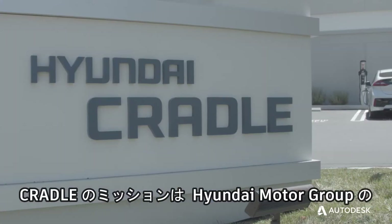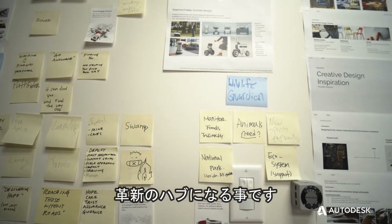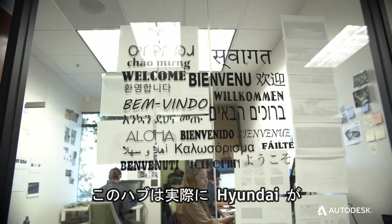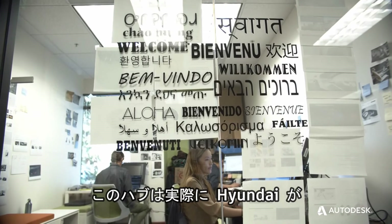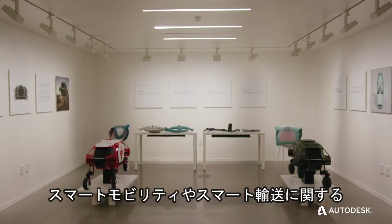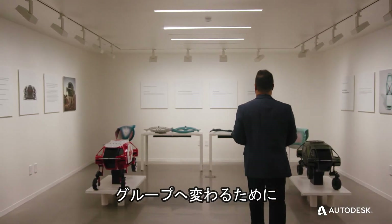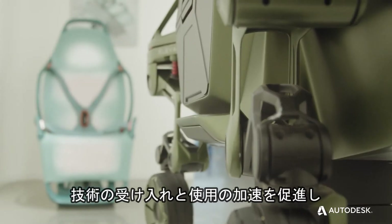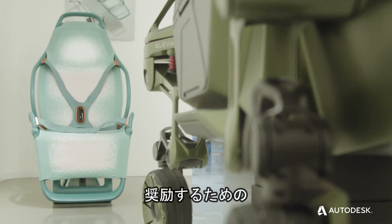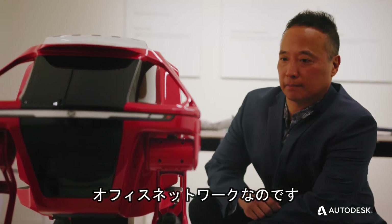The mission of Cradle is to be the hub of innovation for Hyundai Motor Group. This hub is actually a network of offices to help facilitate and be the catalyst to accelerate the adoption and use of technology, helping Hyundai transform from an automotive-centric manufacturing group to one that is about smart mobility and smart transportation.